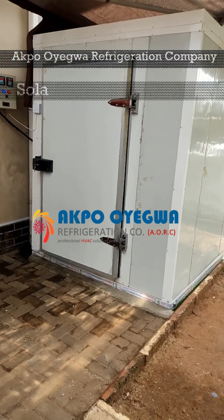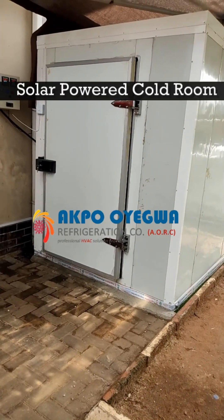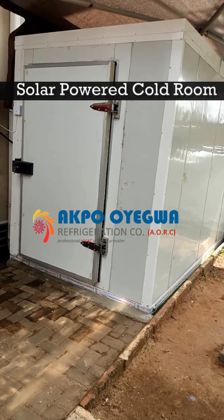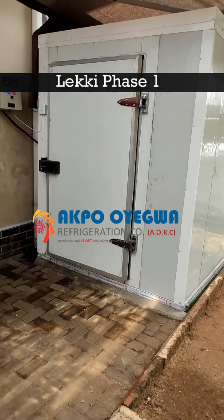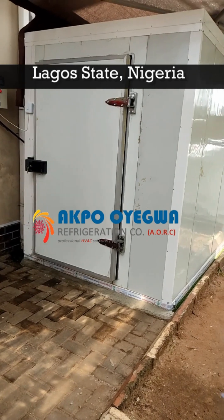Hi once again. This is a solar powered cold room built by Aqua Oyegua Refrigeration Company. This solar powered cold room was built in Leki Phase 1, Lagos State Nigeria.